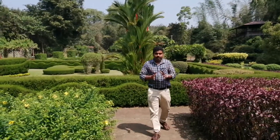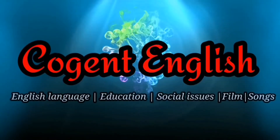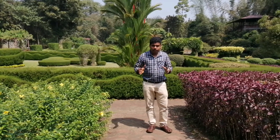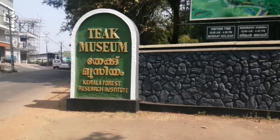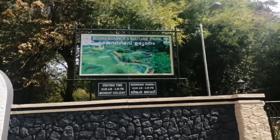Hello everyone, welcome back to Cajan English. Today I have a special video. I am standing in front of the Nulambur Teak Museum. Let's get started — yes, I am here in front of the Teak Museum, Nulambur.